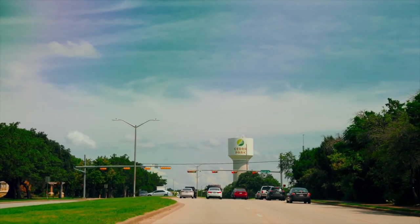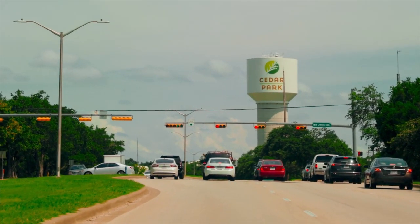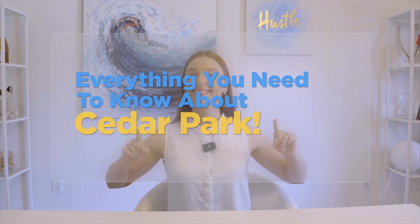One of my favorite north Austin suburbs is Cedar Park, and I feel like lately Cedar Park has been a bit under the radar, simply because Leander — which is just north of Cedar Park — has taken so much of the media's attention because of all the growth going on there. However, Cedar Park is the OG of the north Austin suburbs and it is fantastic. In this video I'm going to tell you everything you need to know about Cedar Park, including a huge development that I think is really impressive and not a lot of people know about.